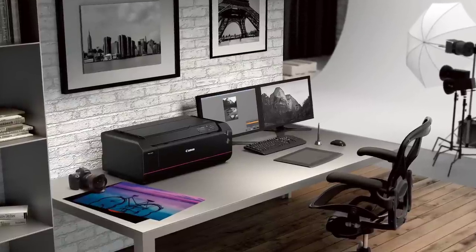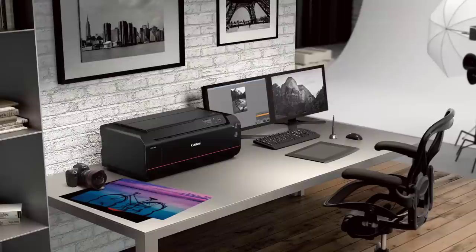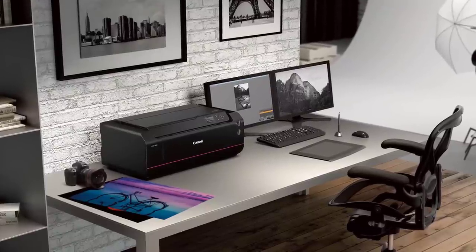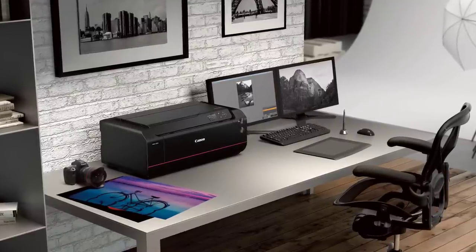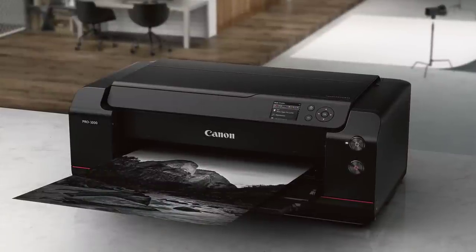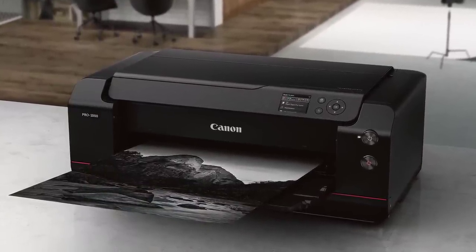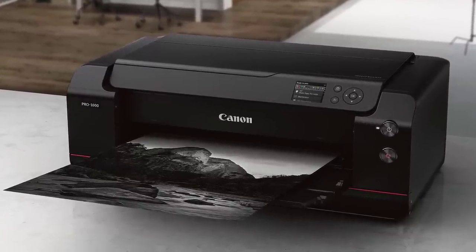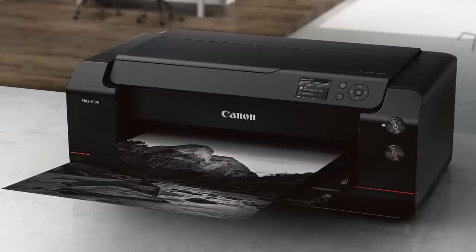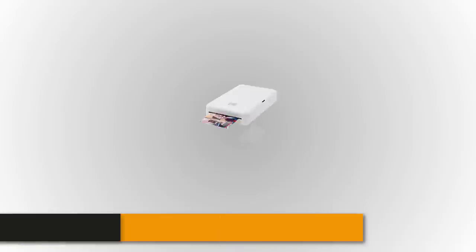The Canon imagePROGRAF Pro 1000 has a built-in Wi-Fi connection for mobile devices and also includes an Ethernet port to connect to your office network. Print directly from iOS devices using AirPrint, and from Android with the PIXMA Printing Solutions app. The wireless PictBridge is handy for printing straight from the camera. You can also edit photos, check ink levels, and control settings with the Canon Print app, available on the App Store and Google Play.